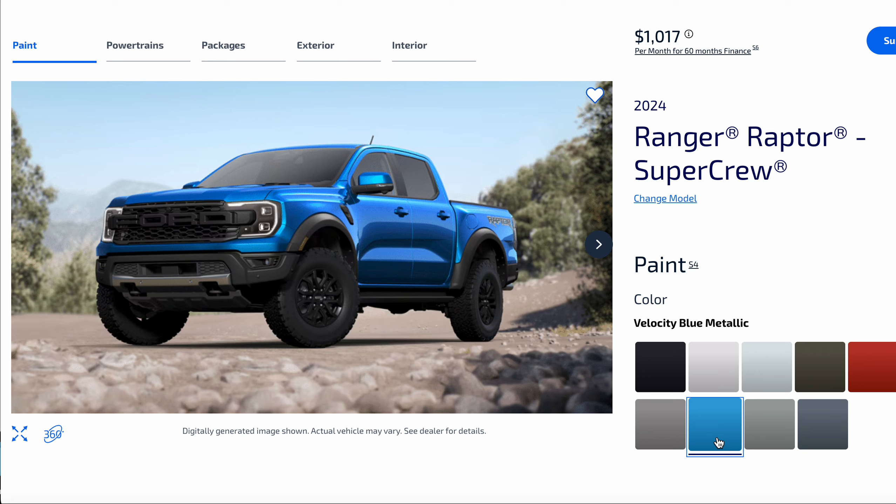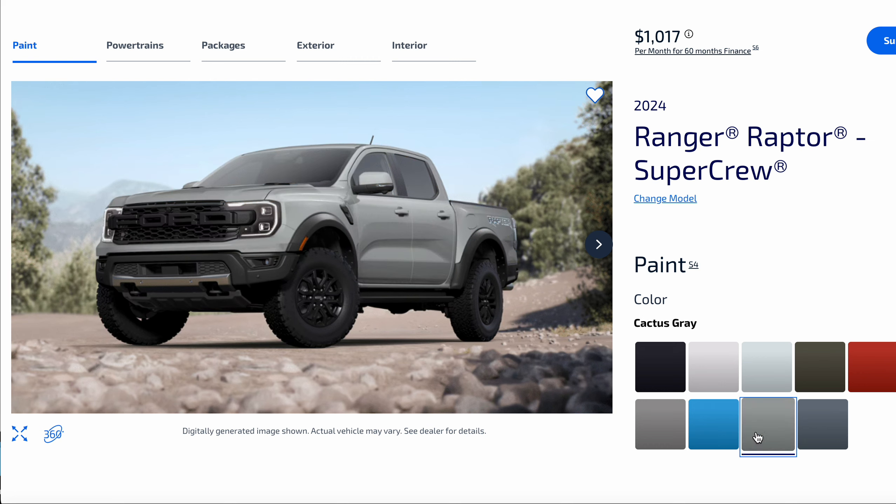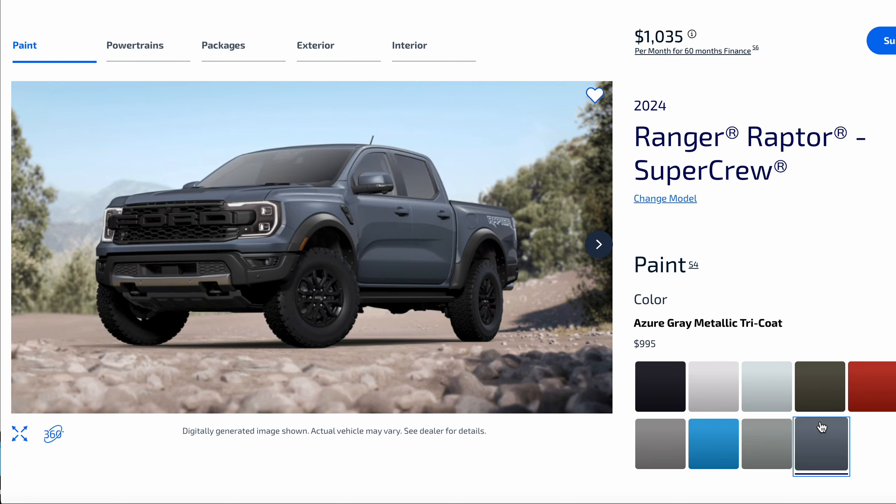That reminds me of one that Chrysler put out for the Jeep over 20 years ago. Here is Cactus Gray — I like that. And then last but not least, Azure Gray Metallic Tricote.